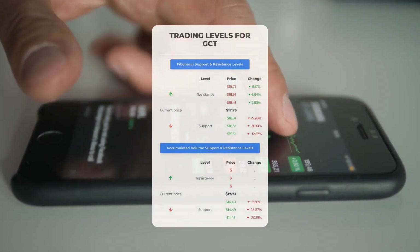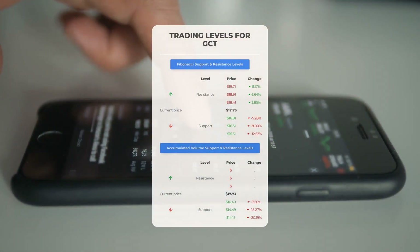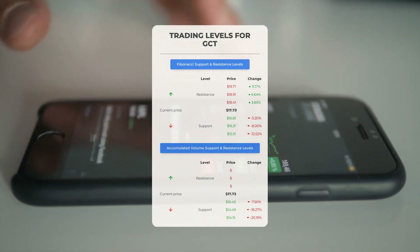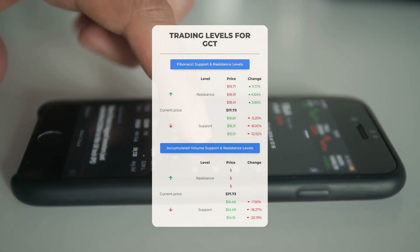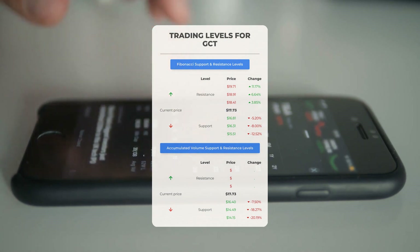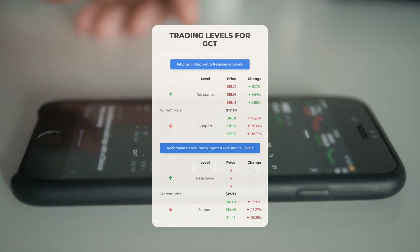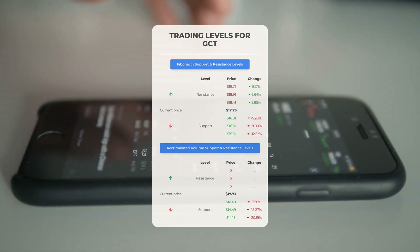Now let's discuss some potential day trading levels for GigaCloud Technology. There is no significant resistance from accumulated volume above, meaning the stock could move upward swiftly under the right conditions — in this case you might want to enter a position and use volume to determine when to exit. On the downside, GigaCloud Technology encounters its first support level at $16.40; if this support level holds, it could be a good entry point anticipating a rebound.